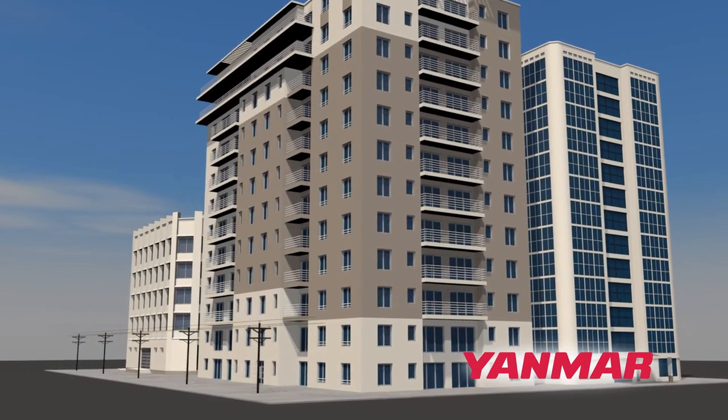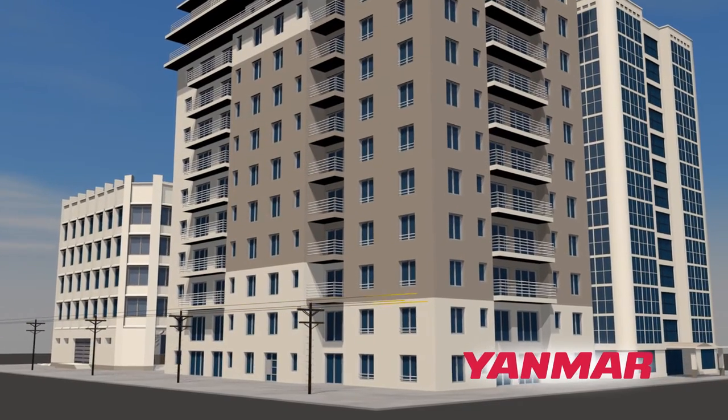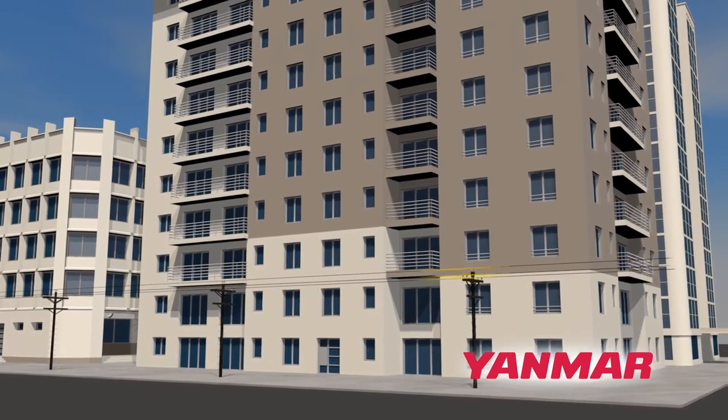Most people take for granted where they get their heat and power. Have you ever wondered how efficient the grid or your heating equipment really is? What if there is a more eco-efficient, naturally reliable way to power and heat your building?